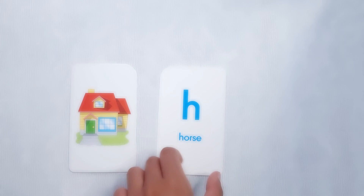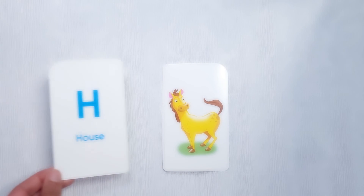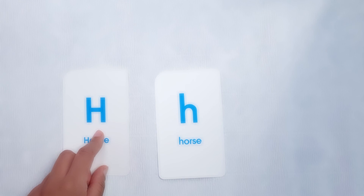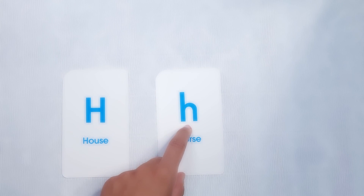House, horse. H, H. In French, ash. Good. Ash. Well done.